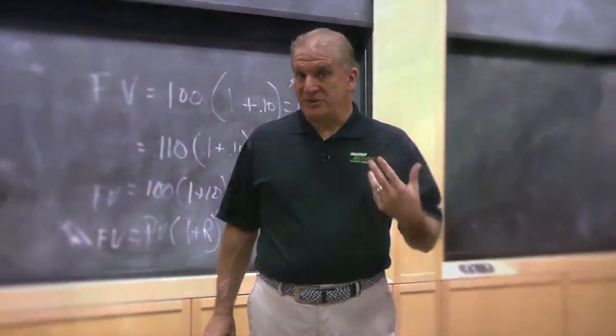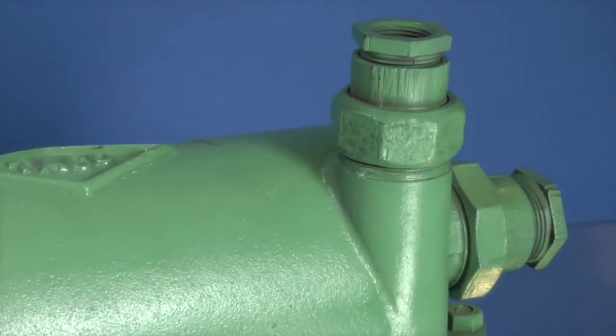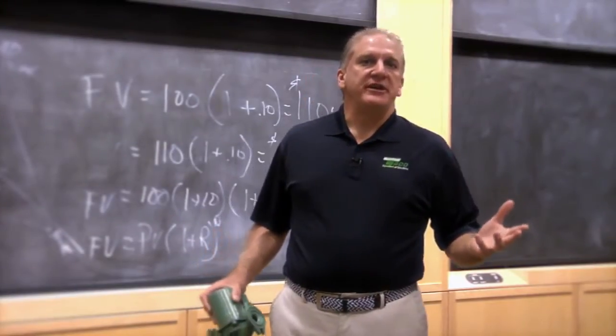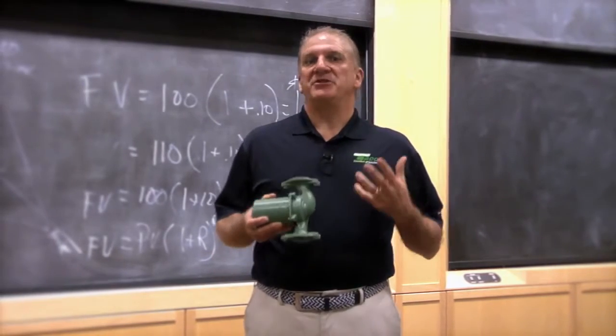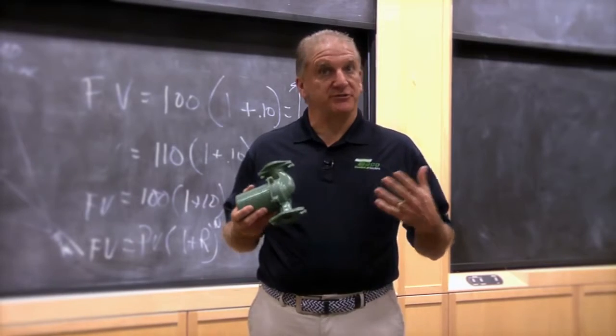Back in 1920, we started out by selling water heaters. We made sidearm water heaters for steam boilers. As we've evolved over the years, we've become America's leading supplier of residential circulators, hydronic accessories, controls, and more.